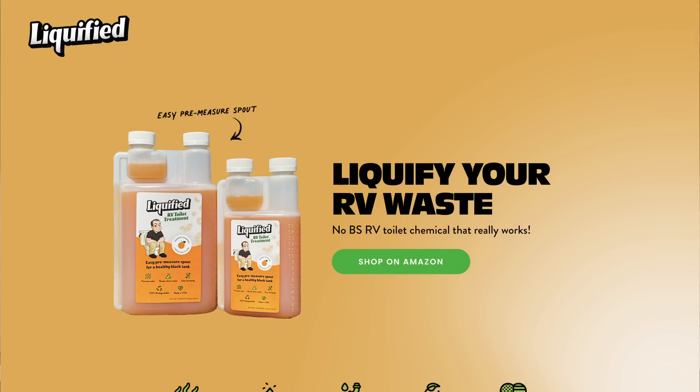Welcome back — it is time to check the level of our tanks, sponsored by Matt's RV Reviews' Liquified RV toilet treatment, the No BS Toilet Treatment, which you can find in the RV Miles Amazon store at Amazon.com/shop/RVMiles, along with all of our other fresh tank recommendations. What is in your black tank this week?